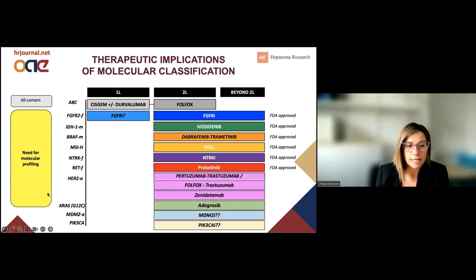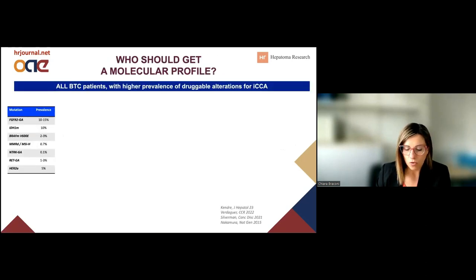This underlines the need to do molecular profiling, because apart from some options in all-comers patients, we need to define the best treatment for individual patients. Some of these drugs have received approval from regulatory agencies, some others are still awaiting. We focus mainly on the implications of those targets for which therapeutics are already available.